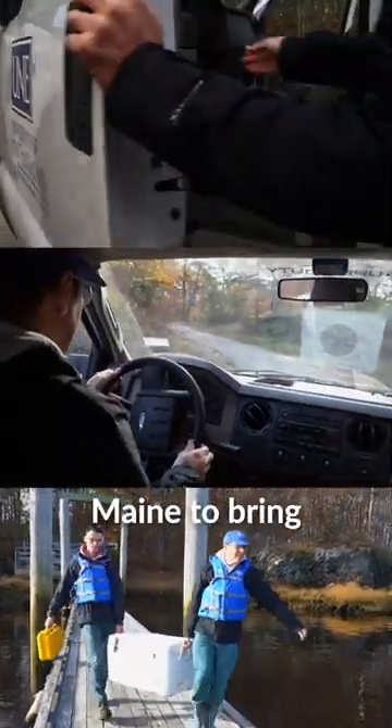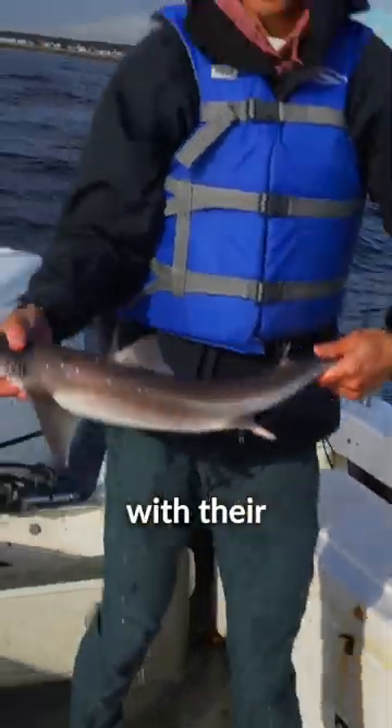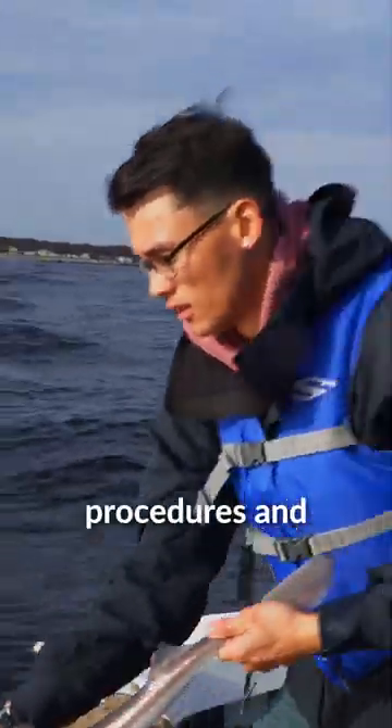We're heading out to the Gulf of Maine to bring the spiny dogfish back home. They're finished with their experimental procedures and now we're releasing them back into the wild.